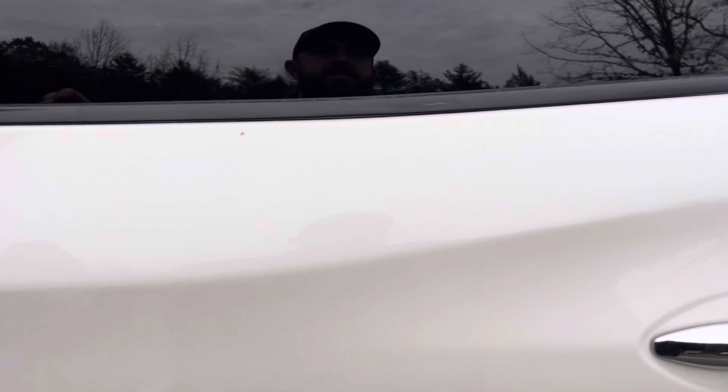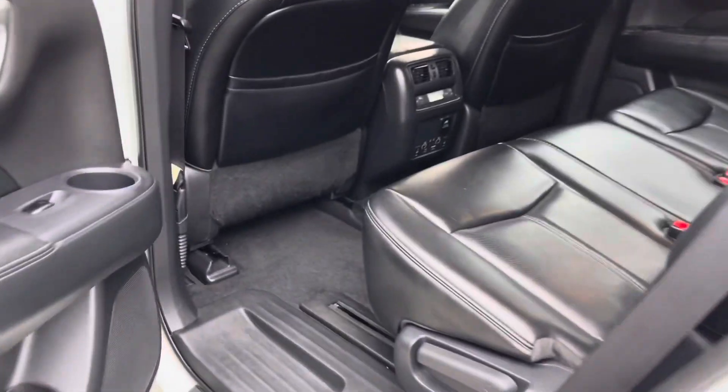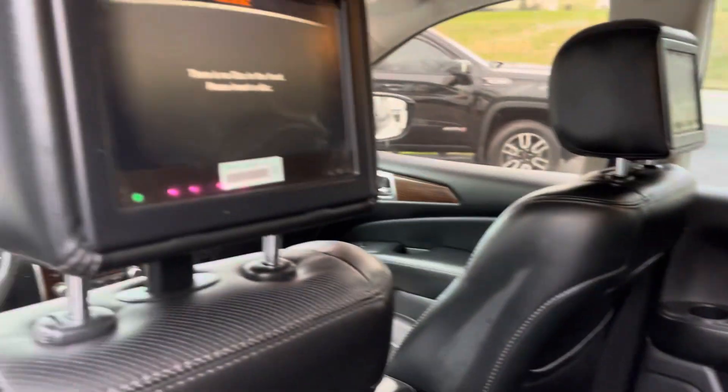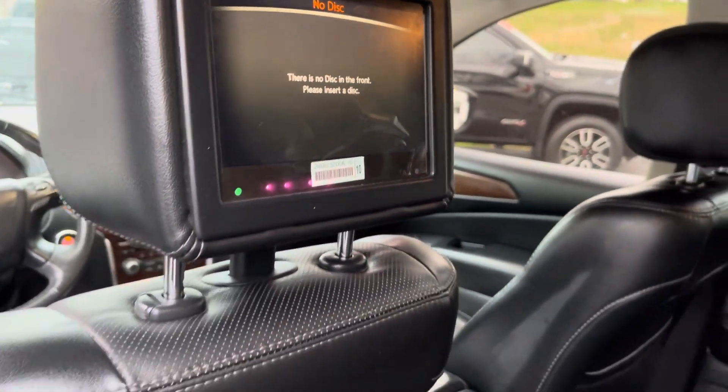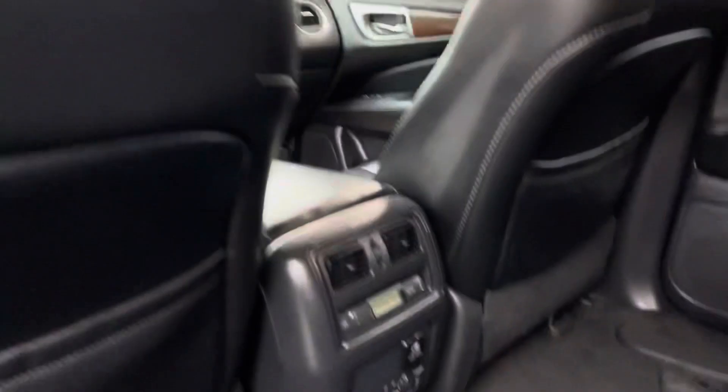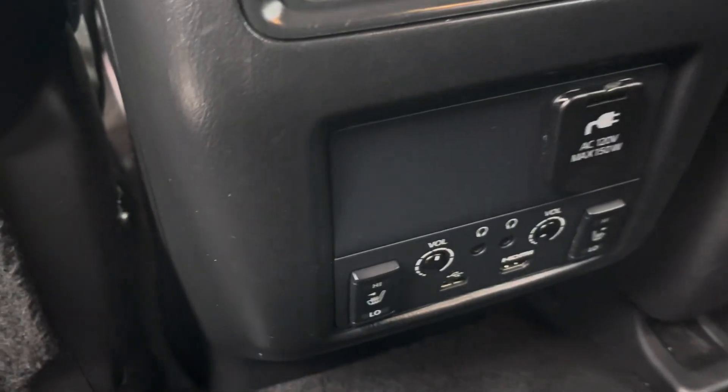This is the top of the line when it came to the Nissan Pathfinder in 2017. Take a look back here — heated seats back here, guys. DVD player — the stickers are still on here, they haven't been peeled off yet. There's your heated seats, there's your controls for everything back here. You do have third row seating back here as well.